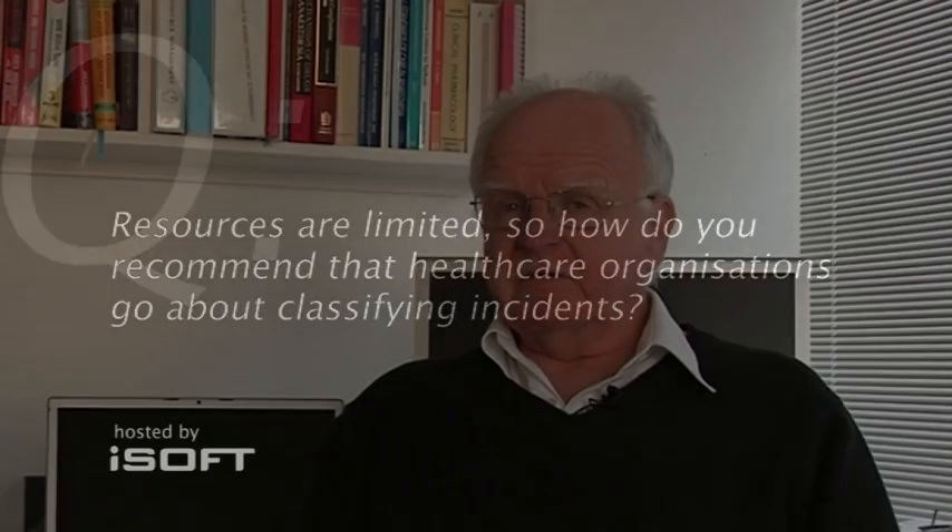The most efficient way of capturing useful information about things that go wrong is to have a call centre which is equipped with the software, where trained operators can use cues to ask the right questions of the people relevant to the particular type of thing that went wrong, and make sure that a systematic body of knowledge is collected.